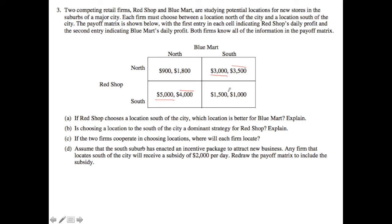That's a quick way to solve a game — it gives you a general idea of what the Nash equilibria are, and if you're given that question, you already have the answer. So let's answer part A. Part A asks: if Red Shop chooses a location south of the city, which location is better for Blue Mart? The answer is north, because $4,000 is greater than $1,000.